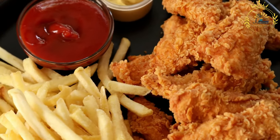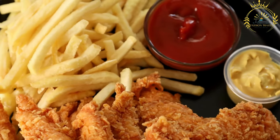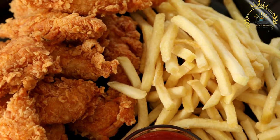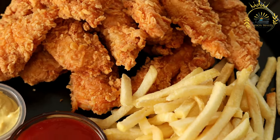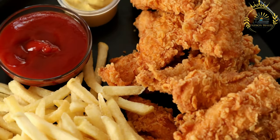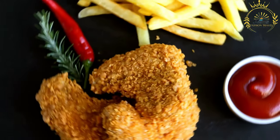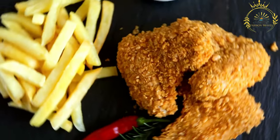Seasoning and marinade: before frying, the chicken is often seasoned with a mixture of herbs, spices, and sometimes buttermilk or yogurt for added flavor and tenderness. Common seasonings include salt, pepper, garlic powder, paprika, and other herbs and spices according to personal preference. Batter or breading: fried chicken can be coated in a batter or breading mixture. The batter is typically made from flour, eggs, and liquid such as milk or water, while the breading consists of flour or breadcrumbs combined with herbs and spices.